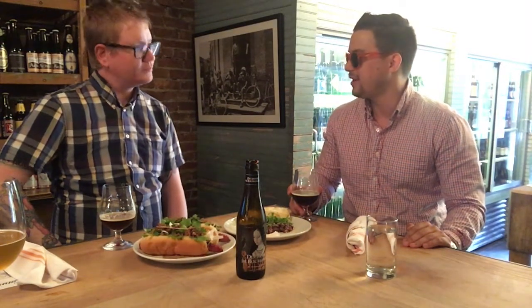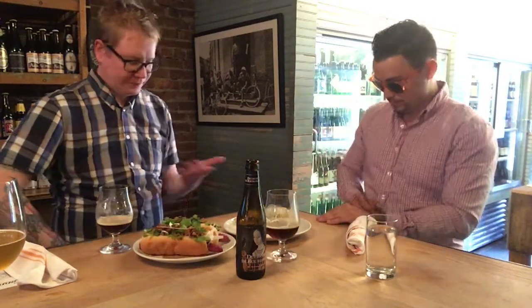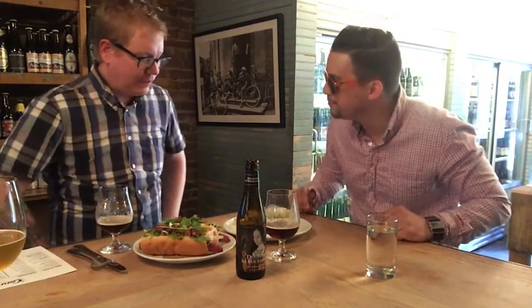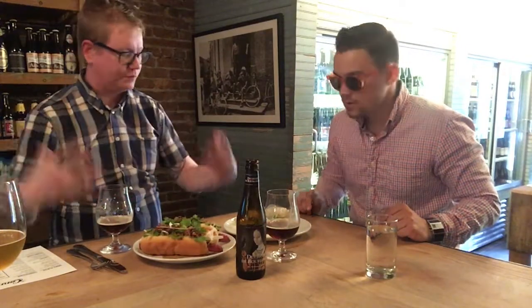Cheers! The taste — it has almost a chocolatiness to it, like a nice and light chocolatiness. It's light, it's vibrant. This is not a heavy tart beer at all. Let's dig in! Is this like one of your favorite things on the menu? I eat probably two or three tartares a week, so yes. It's light, you get protein — it's not just a big hunk of meat. Those micro greens really pair well with the acidity on the beer. That's really lovely.